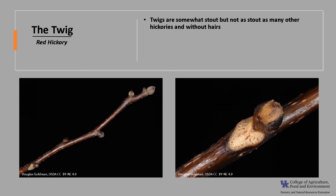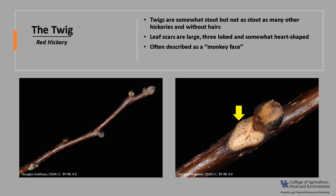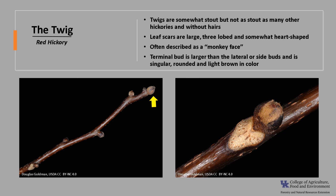The twigs are somewhat stout but not as stout as many of the other hickories, and they are without hairs. The leaf scars are large, three-lobed, and somewhat heart-shaped, as you can see in the photo. They are often described as a monkey face. The terminal bud is larger than the lateral or side buds, and it is singular, rounded, and light brown in color.